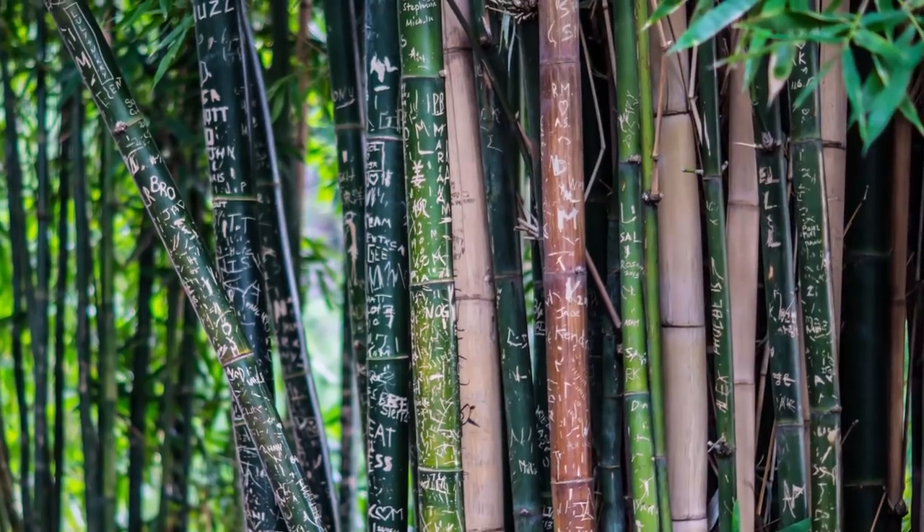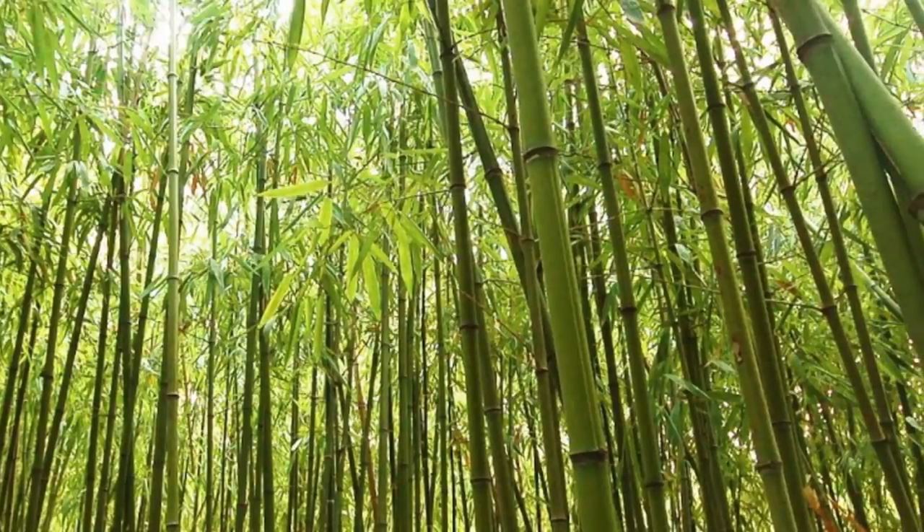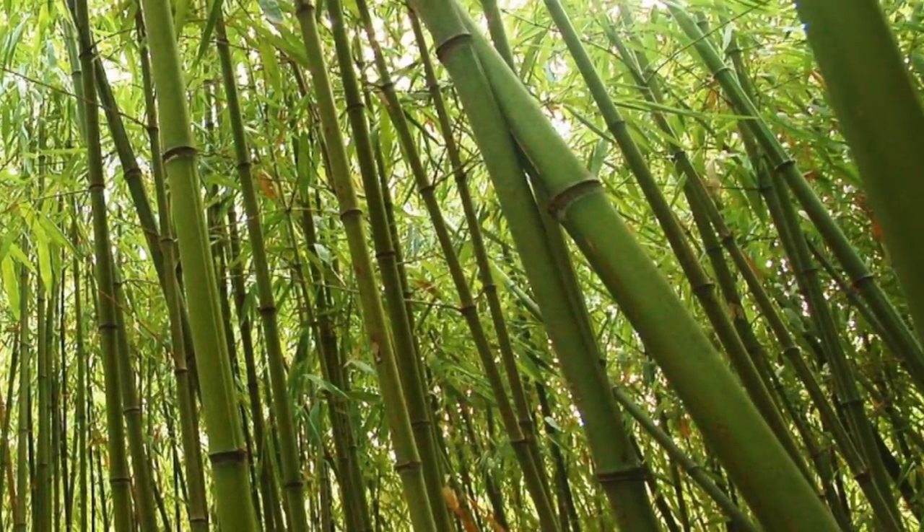Eating bamboo is also possible, especially for the panda bear, but some species of bamboo contain a large amount of poisonous compounds like cyanide. We're sure you'll find plenty of purposes for using it besides eating it.